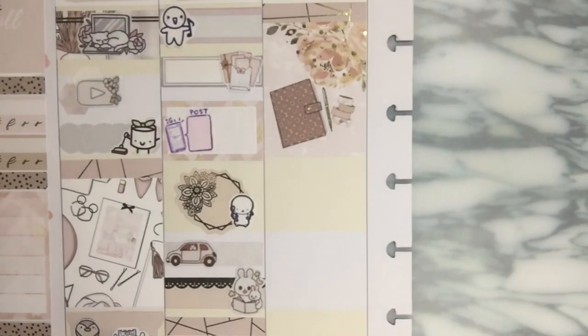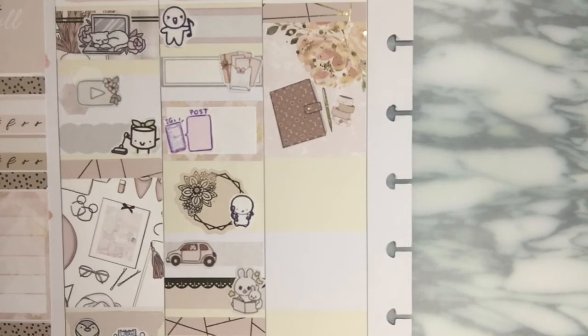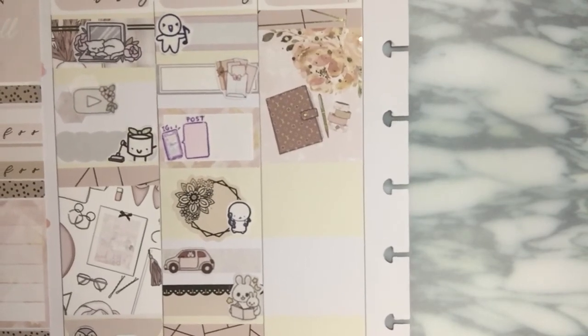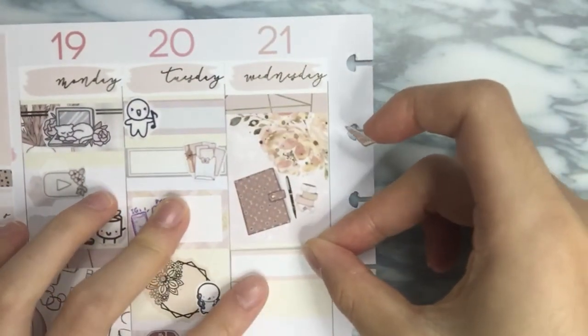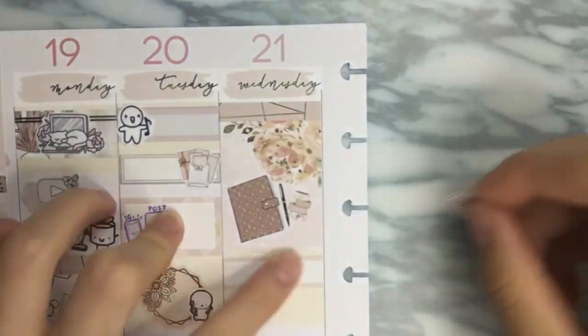Next, I want to mark down having a class on Wednesday. I had quite a bit of classes on Wednesday. I have this little puffy sticker that is like a calculator to mark that down — it's from Glam Planner. The color is sort of matching the flower here, so that's pretty cute.